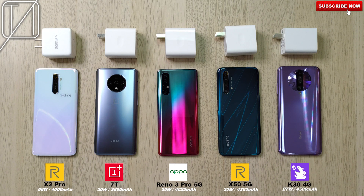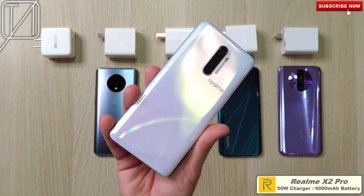What's up guys? You're back with TechNik and today we have a charging speed test between these five budget-friendly phones. They really are all budget-friendly, pretty much below 400 USD at the current moment, which is really awesome to see.